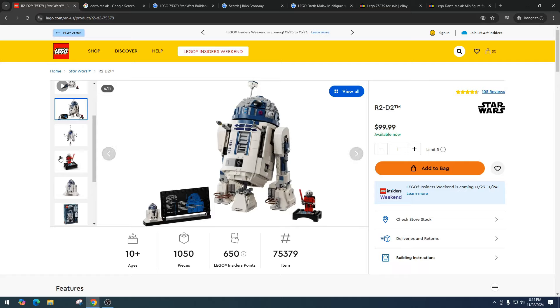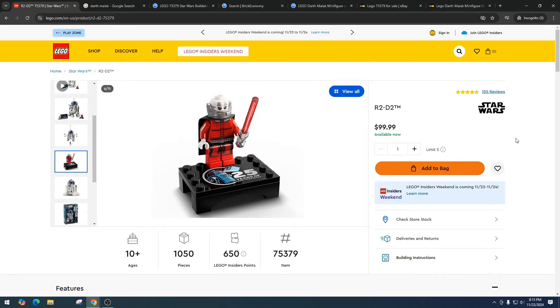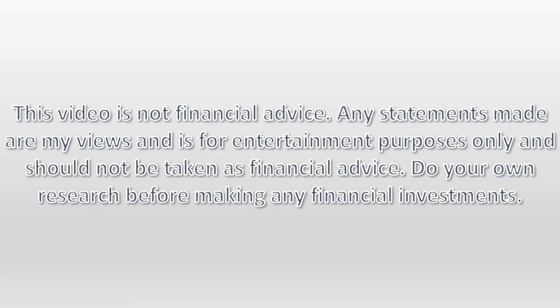A lot of people thought Malek would be a $150 minifigure — I think that's long gone. As time goes on, I expect him to gradually drop into the $30s, but $30 for Malek is still pretty solid. I'm definitely going to try and buy some individually — it would probably be a better purchase than buying R2. Are you buying a bunch of R2s, or going the route of buying Malek individually? Comment your thoughts down below. As always, please do your own research, have some fun, make some money. This video is not financial advice — any statements made are my views and for entertainment purposes only.